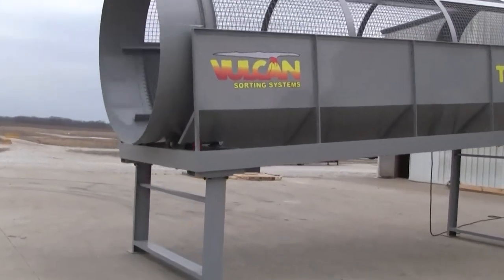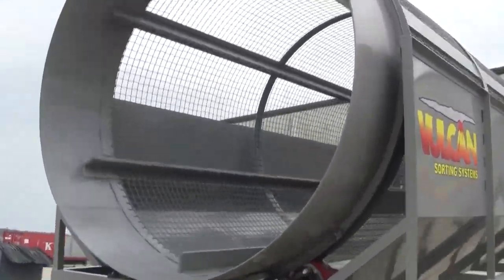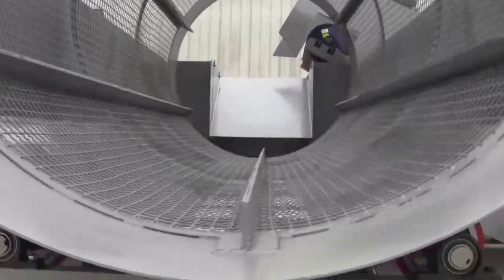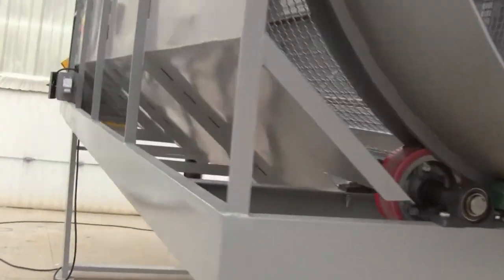This is a trunnion drive powered by a 10 horsepower three-phase electric motor with a 25 to 1 shaft mount gear reducer.